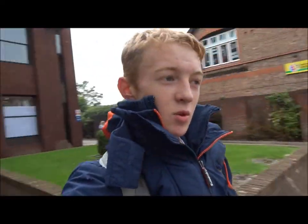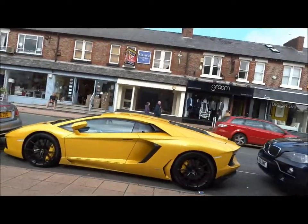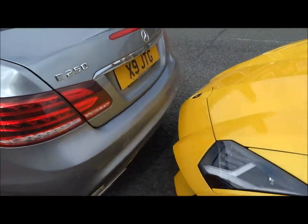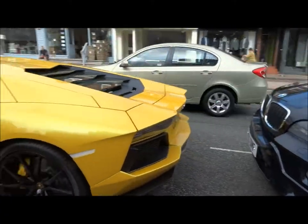That GTS Edition One that you just saw in Hale — that was not the same one that I saw pass the yellow Aventador in Hale the other night. However, this is that exact Aventador, parked perilously close to an E-Class. What a thing that is.